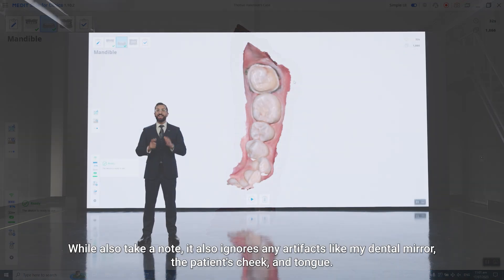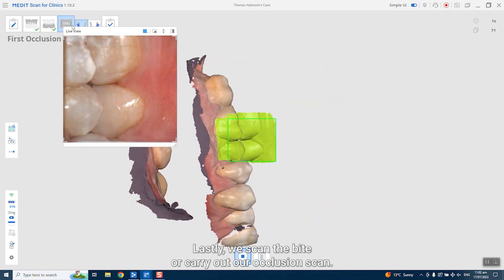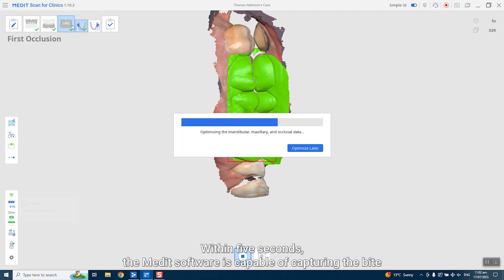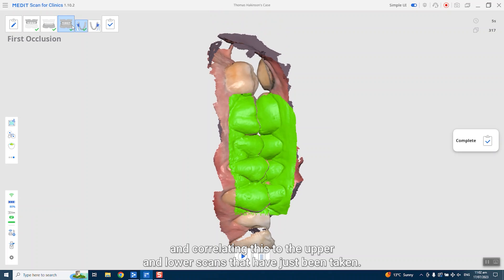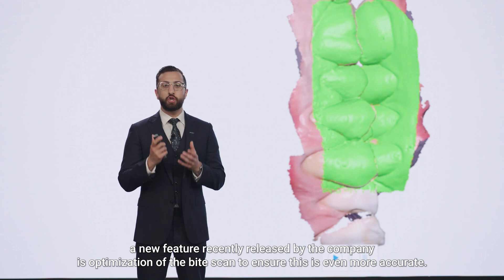The beauty of digital impressions is that if you miss some data, you can always rescan. Here you can see me go back and fill areas that are missing. The Medit scanner has no issue finding its place again and adding to the previous scan. It is also ignoring any artifacts — like my dental mirror, the patient's cheek and tongue — and this is all thanks to AI in the software, which makes the scanning process even easier. Lastly, we scan the bite. You get the patient to bite down and scan the buccal aspect of their teeth. Within 5 seconds, the Medit software captures the bite and correlates it to the upper and lower scans, bringing them together. A new feature recently released by the company is optimisation of the bite scan for even greater accuracy.